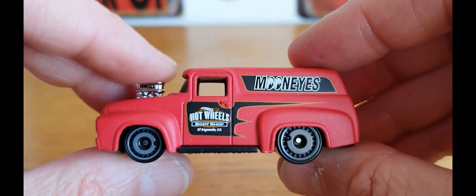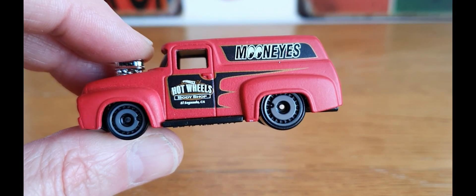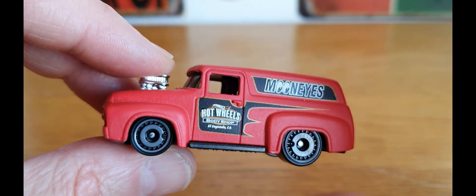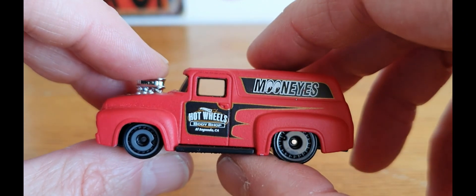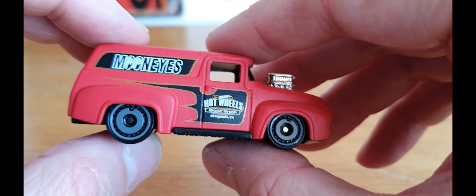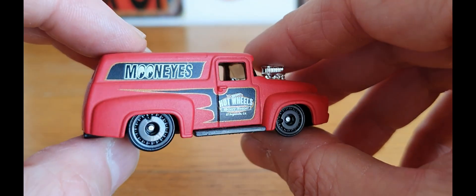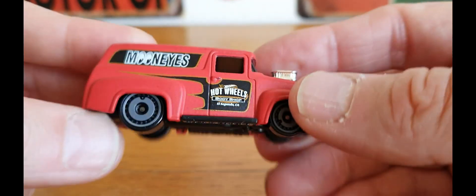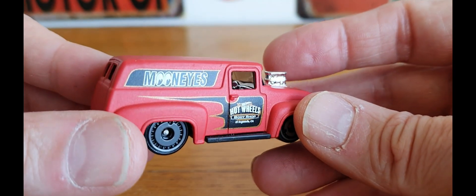Piece number ten is this one, which I haven't customised yet. Now the weather is getting better I will be doing more customs, and this is one I want to give a new paint job and better wheels. I believe it is a '56 Ford panel van, very cool in the Moon Eyes livery. That is piece number ten.